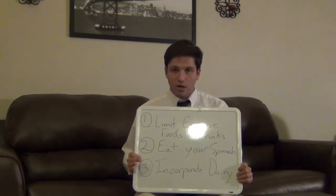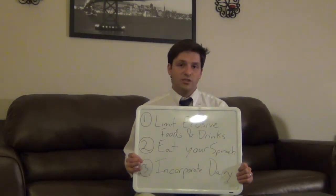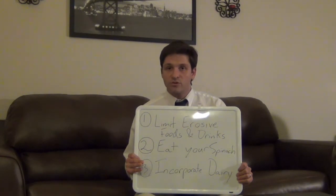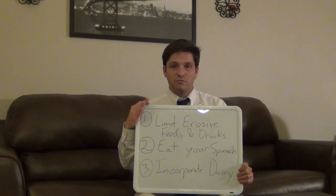So if you're looking to reduce sensitivity with your teeth, these are three changes you can make in your diet to help yourself out. We're going to be talking in the next couple of posts about different things you can do in other areas to produce some similar effects. I'll see you next week.